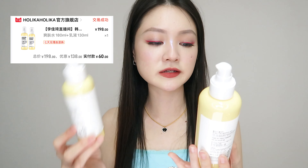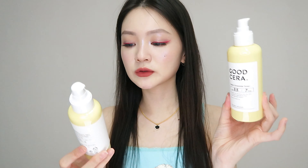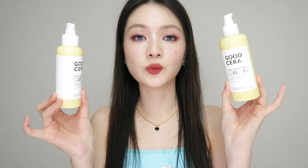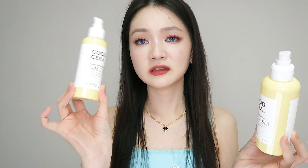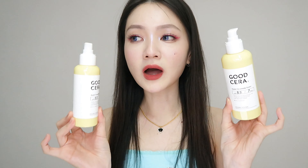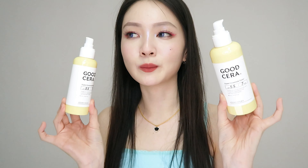Two skincare bottles from Holika Holika — from their Good Sarah series. It is a ceramide toner and a ceramide emulsion. I include these two in my morning routine, or whenever I come home, remove my makeup, wash my face and just want some skincare on. I use the toner more than the emulsion — I don't really use the emulsion, though I'm not sure why. So far these two products have not wowed me a lot, but they did their job of basic hydration and maintaining my skin, which is what I bought them for.